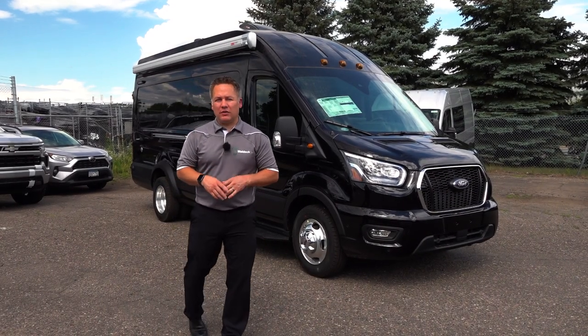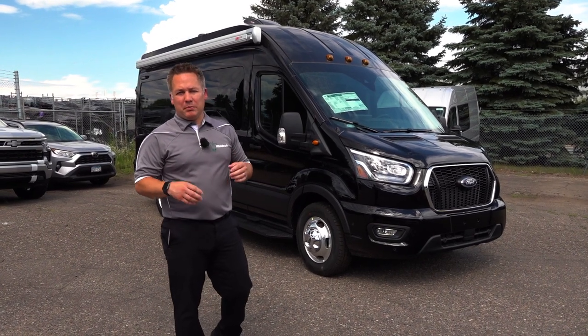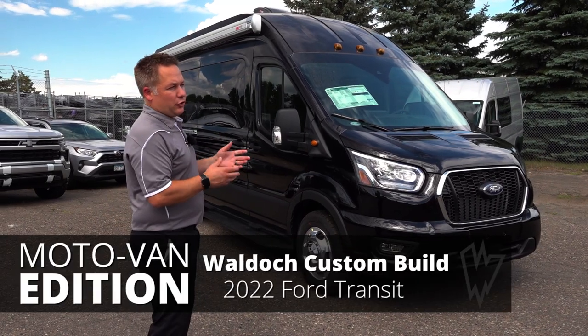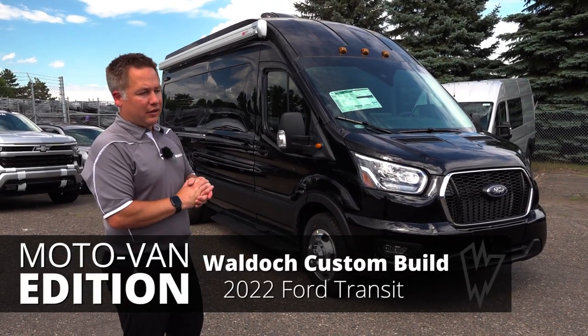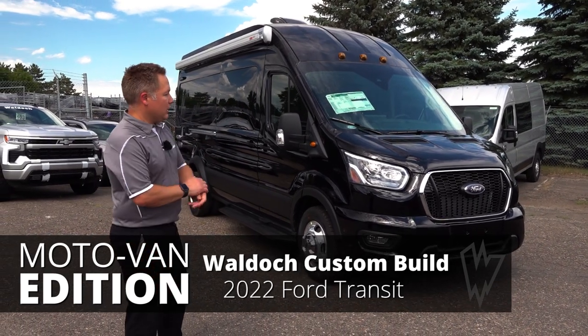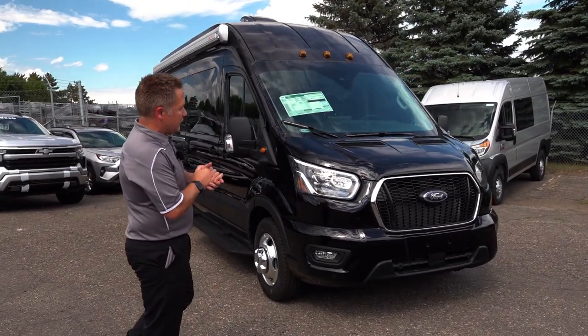Hey everybody, I'm Billy with Waldock. We are a preferred upfitter for Ford, GM, and Ram, building lifted trucks and custom vans since 1974. Today I'm going to show you a moto van that has a living quarters and travel quarters in the front, and then a garage in the back. Right now we're going to talk about the exterior factory features.